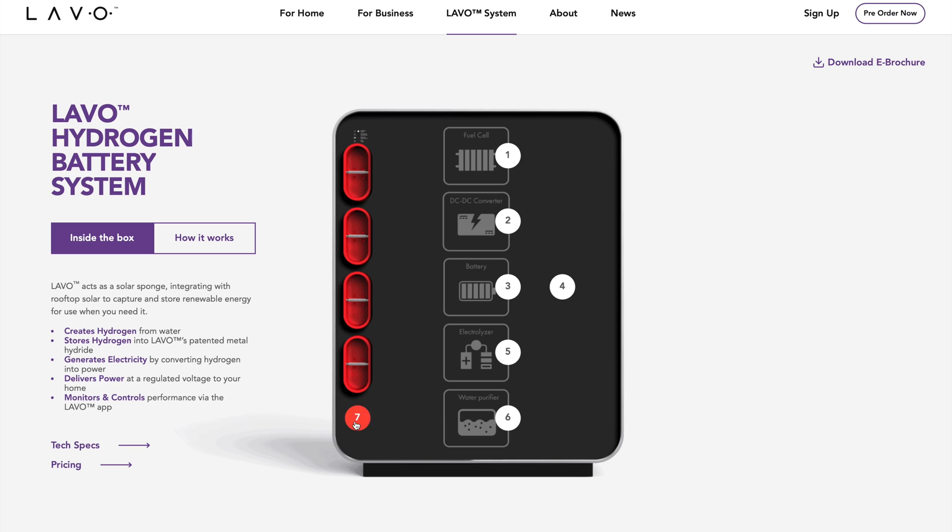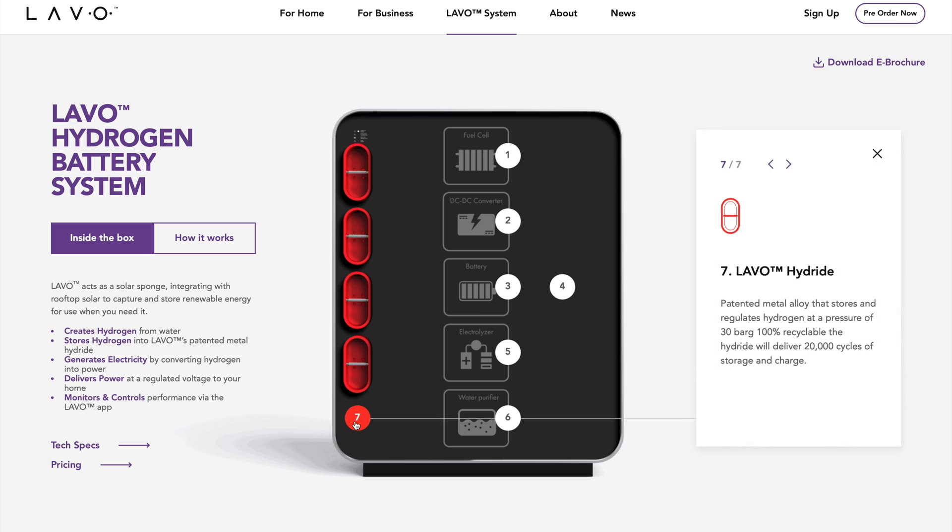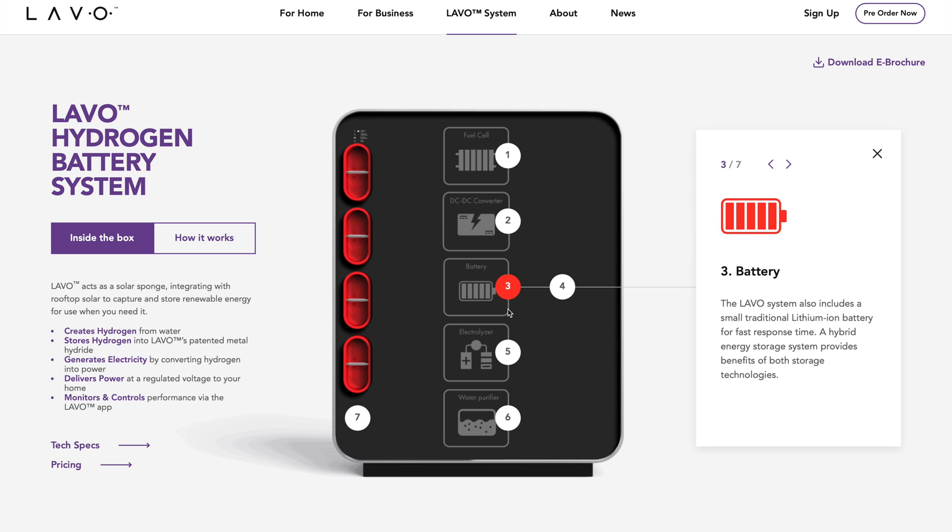Pulling the cover off reveals a surprise — they shared photos of the inside of the unit. The 40 kilowatt hours worth of hydrogen is kept in four small red containers on the left, and the rest of this big cabinet is taken up with the battery, electrolyzer, and fuel cell stack. So that's everything you need right in this cabinet.